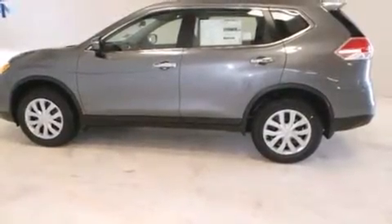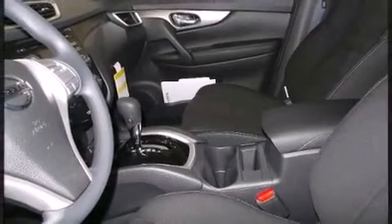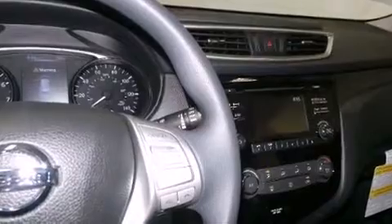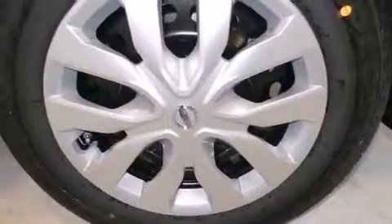A tachometer, a trip computer, remote keyless entry, and a split folding rear seat. You and your passengers will enjoy the stereo system, which includes a CD player with MP3 capability, steering wheel-mounted audio controls, and four well-positioned speakers.